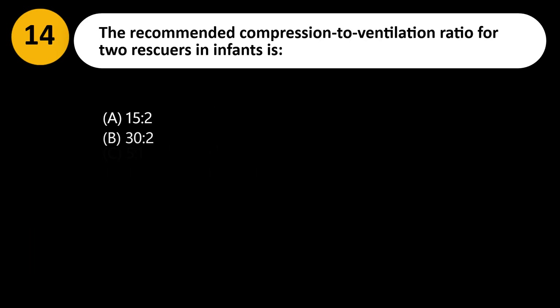The recommended compression-to-ventilation ratio for two rescuers and infants is: A. 15:2. B. 30:2. C. 5:1. D. 10:1.